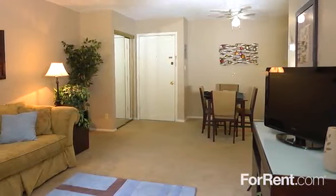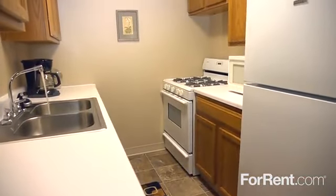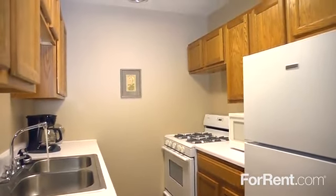Our homes are cable or satellite ready for your convenience, and the kitchens feature an easy-to-clean tile floor, a full appliance package, and a stainless steel double sink.